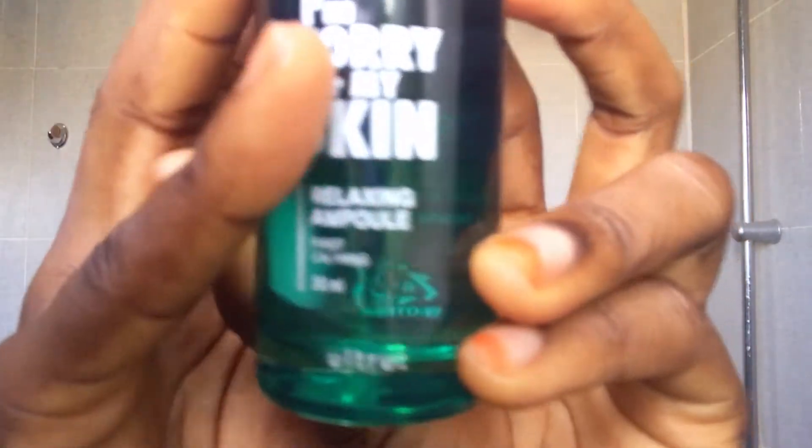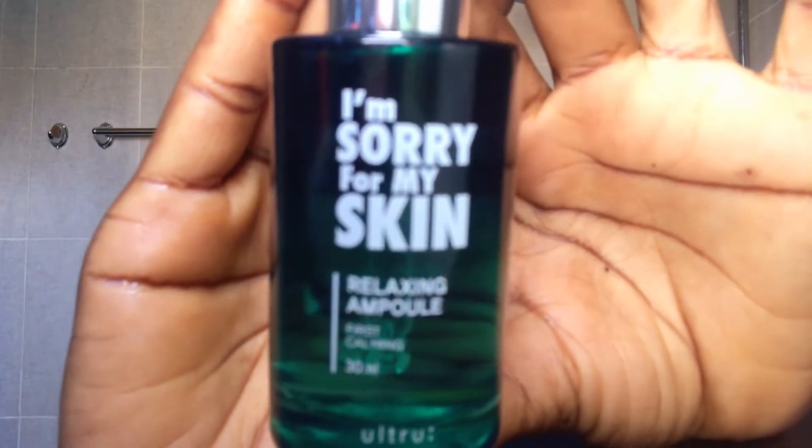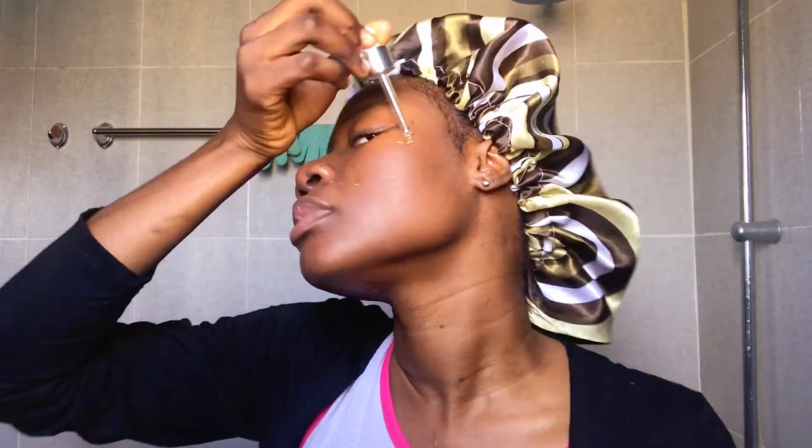Next I'm going to go in with the I'm Sorry For My Skin Relaxing Ampoule, and this one has also been a lifesaver. I have a really oily T-zone and I tend to have large pores around my nose area — this has been a lifesaver. I think the tea tree oil and witch hazel in this really help to calm my skin. It is supposed to calm your skin and the serum does exactly that. I love that it is concentrated but very, very lightweight, so a little bit goes a long way but you definitely reap the benefits.